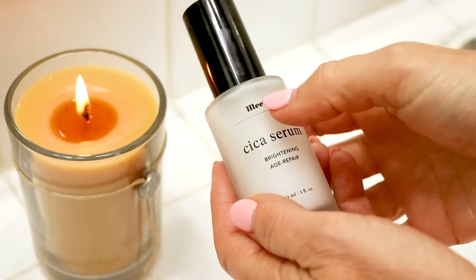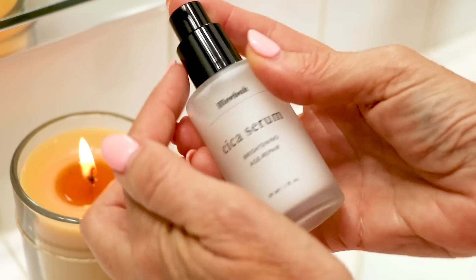Let me show you the consistency of the Meebok Cica Serum. It comes with a pump, and you just pump it, and I love the serum too. It's thinner, and this is what I use more often than the thick, heavy cream. When I use a serum, a lot of times in the morning it is just better to have a thinner product on your face. It normally absorbs quicker, and it's easier for me to put makeup on and get out the door faster. I'm not going to waste it — it's going on my hands now, and more on my décolleté.